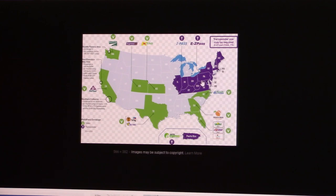The purple section of this map is where EZ Pass is accepted. That means there's a lot of toll roads there. Why would there be toll roads? A lot of trucks, a lot of manufacturing.